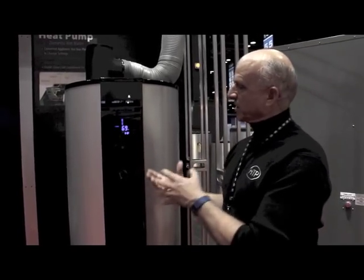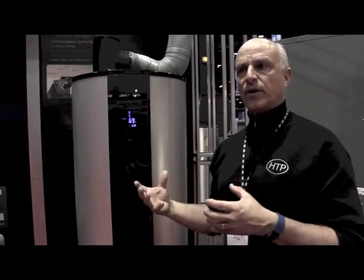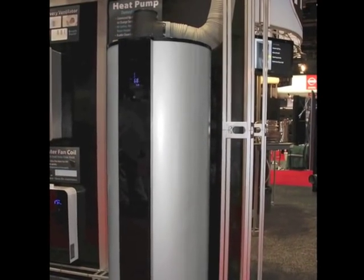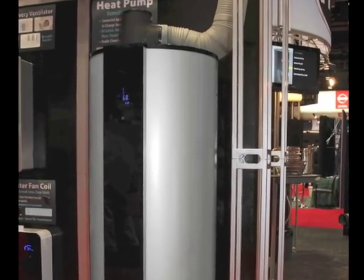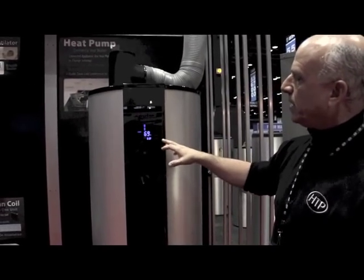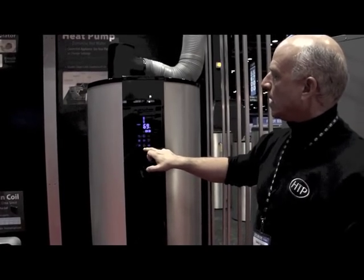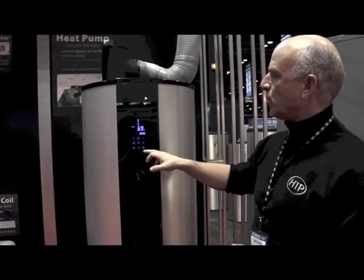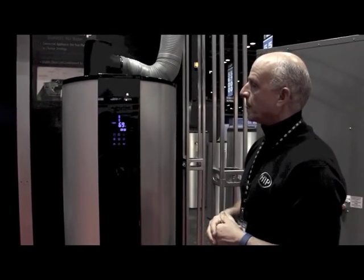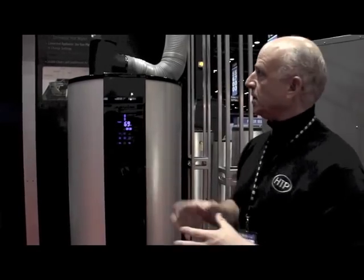We have an 80-gallon heat pump water heater as our offering, because with a heat pump water heater it takes a little longer to recover than resistance heating — it's a lot more efficient, but that COP of 3-to-1 does mean it takes longer to heat your hot water, so an 80-gallon tank makes more sense. We have a very intuitive panel with a number of different modes, including vacation mode and time-setback to raise or lower the tank temperature.